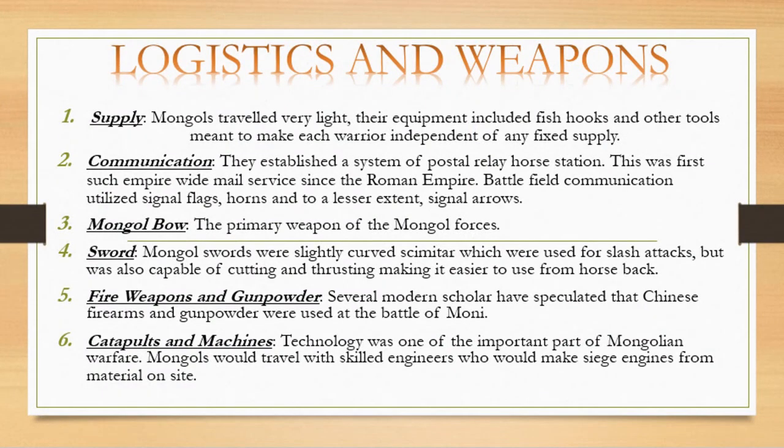Regarding logistics and weapons, the Mongols had a strong supply and communication system. The primary weapons of the Mongol forces included swords, fire weapons, gunpowder, catapults, and siege machines.